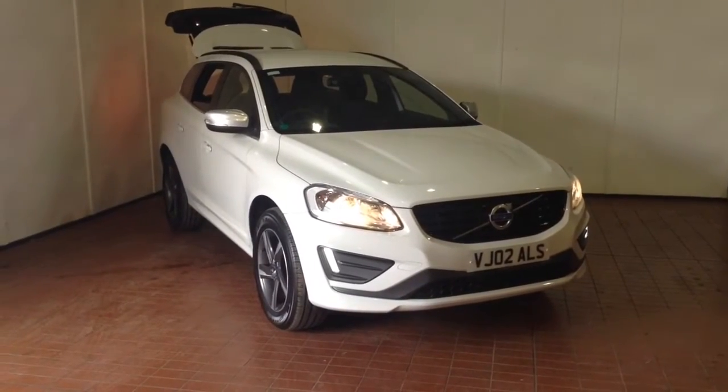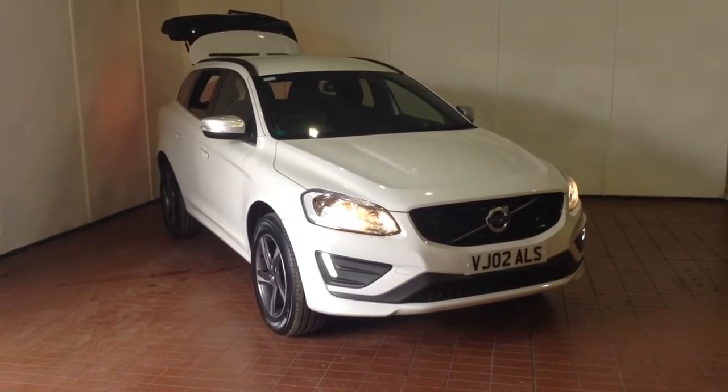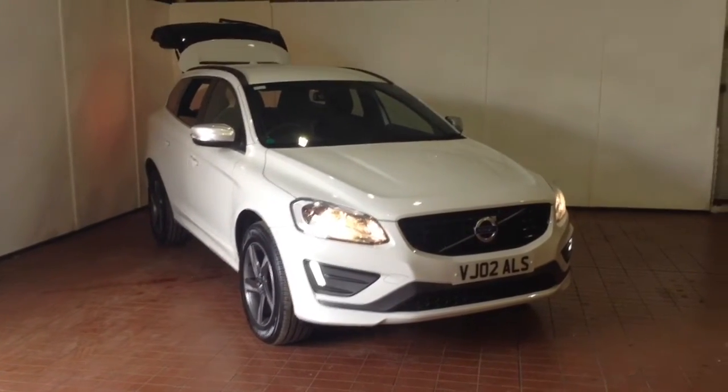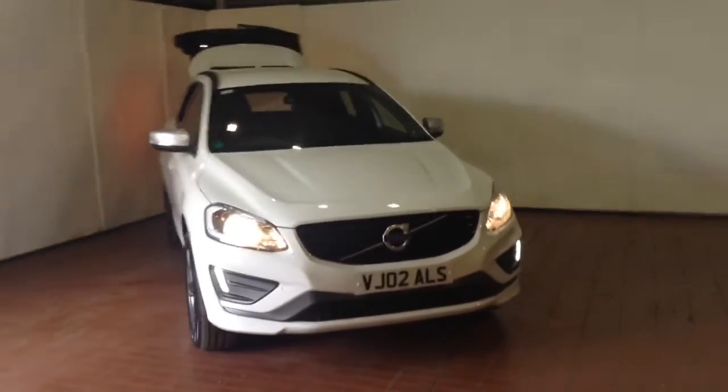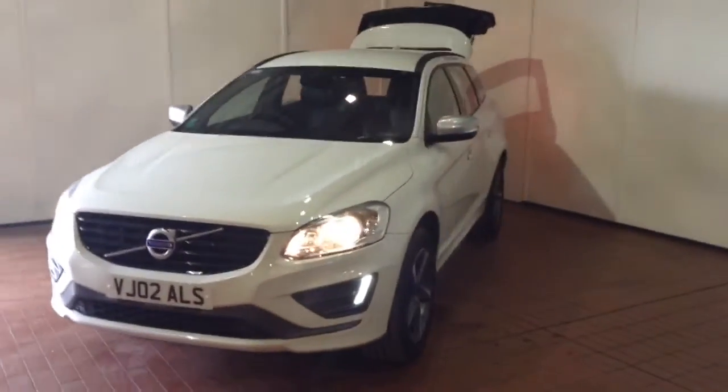Welcome to Wessex Garages in Newport. Today we have for you the Volvo XC60 D4R Design Nav, 5-door, 4-wheel drive. This vehicle is in white and it's a diesel manual, first registered in 2015 with 3 previous owners.